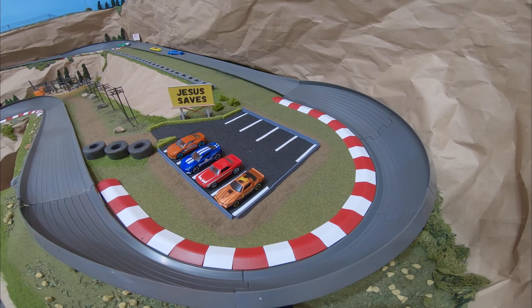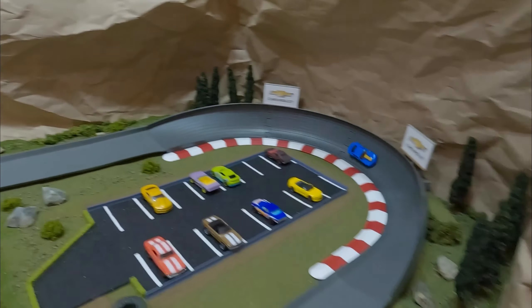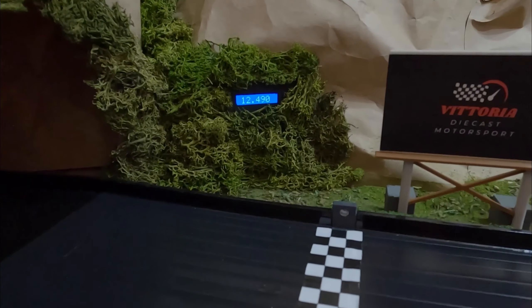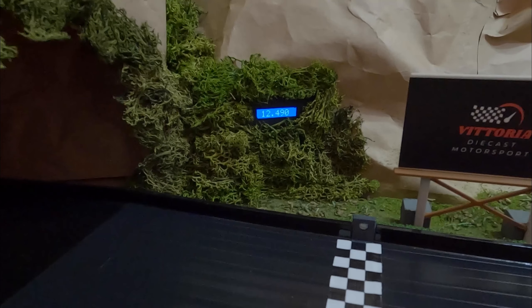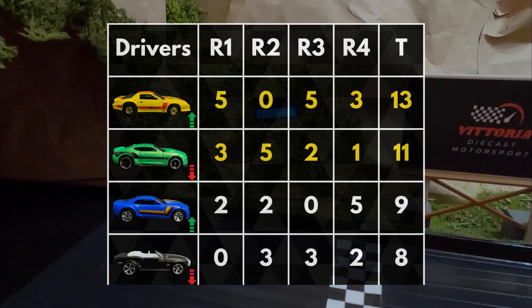Final race — blue COPO Camaro with the pole, leading as they round turn four. Pretty good lead for that blue Camaro who needs the points. Nice track time — 12.490 for that blue COPO Camaro. Is that enough points? Let's see — no it's not. The yellow and green Camaro will advance.